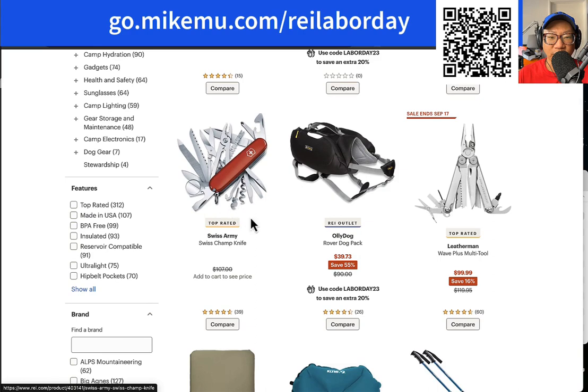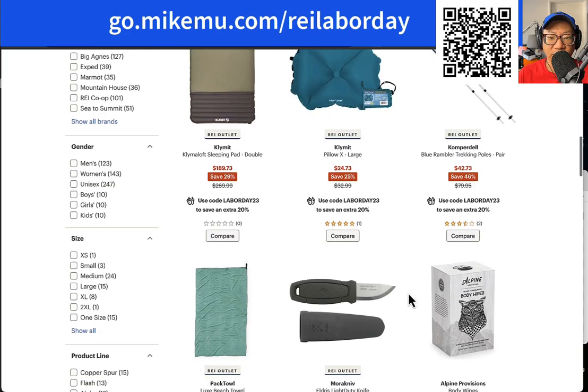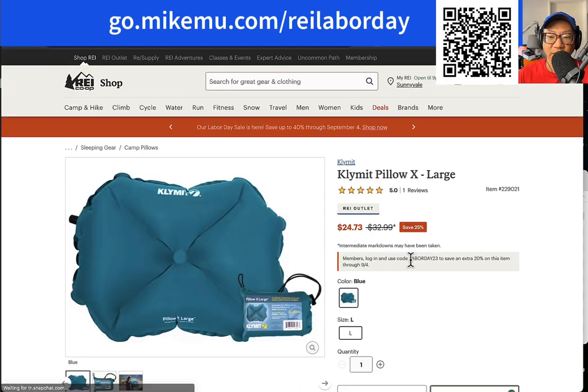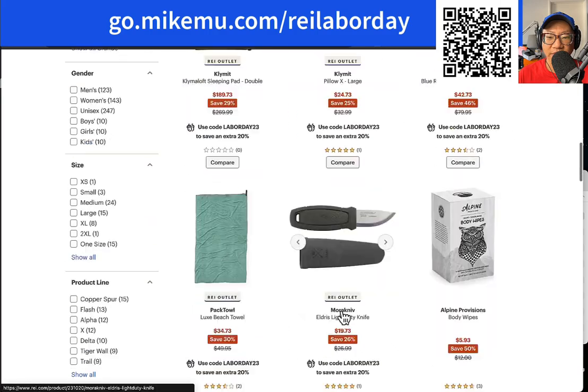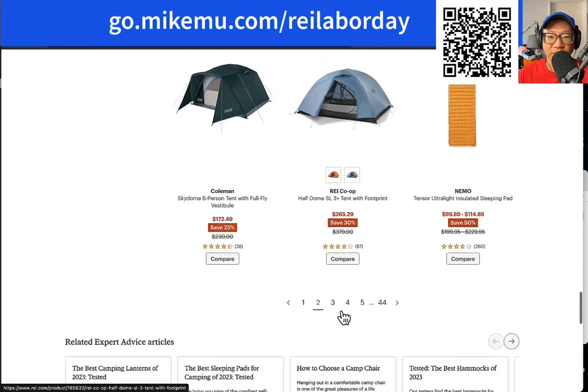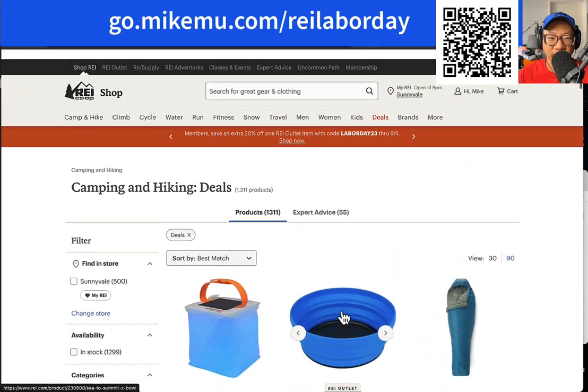I haven't seen a lot of people using Swiss Army knives lately — a lot of people tend to use Leathermans. REI outlet — I forgot to mention. It should be pretty obvious when you get on the page, but you get an extra 20% off everything in the REI outlet. Extra 20% off for Labor Day. Make sure you put the code in, and you obviously have to be a member. As I mentioned before, you should be a member. So that's the whole REI outlet site.